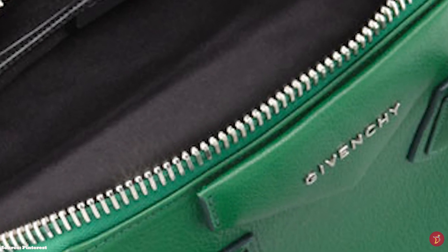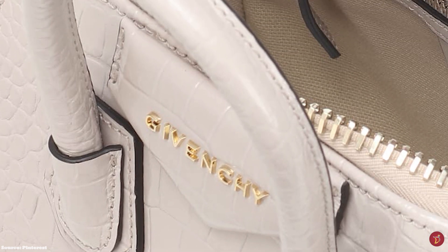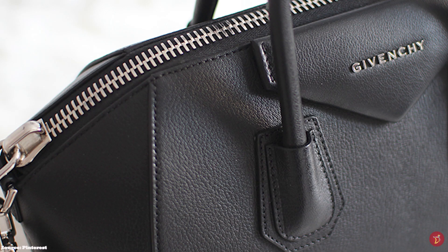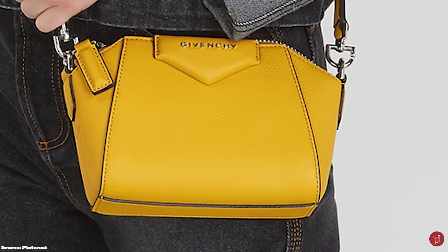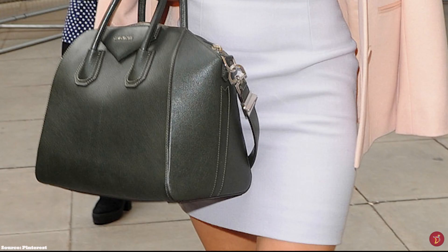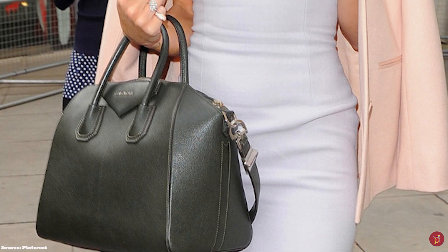The Antigona perfectly encapsulates Tisci's love for the feminine-masculine contrast. The name Antigona was inspired by the powerful Greek mythology heroine Antigone, who was Oedipus' daughter. Antigone means 'unbending' and is significant of her strong, fiery, daring and defiant personality. The Antigona bag perfectly combines the masculine and feminine — the masculine aspects of the traditional Boston bag, with its hard, aggressive, architectural geometric shape and trapezoidal-like boxy construction — offset against the feminine, subtle curves and rounded edges of the Antigona, which adds grace and elegance to the bag's aesthetic and appeal.